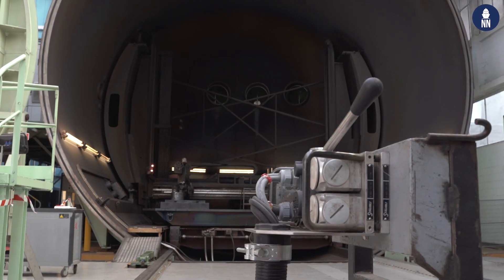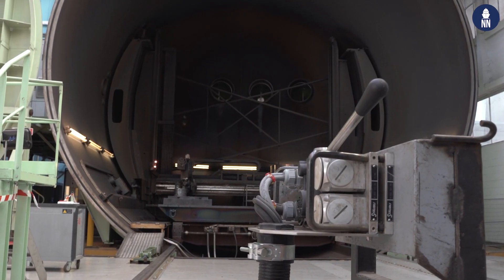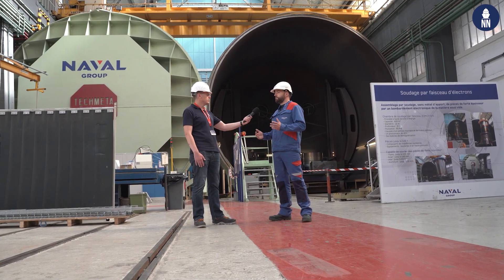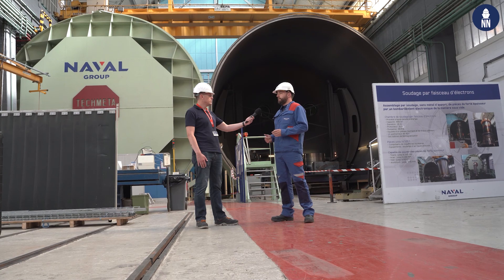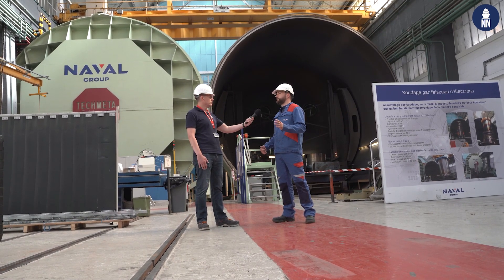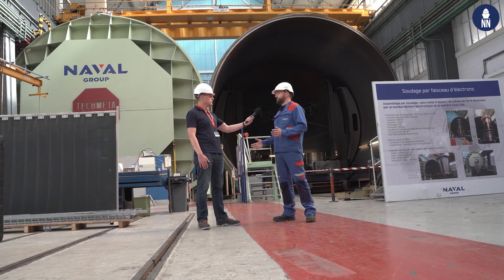Our welding chamber has a diameter of 10 meters, a length of 10 meters, and can accommodate loads up to 100 tons. The maximum power of the beam is 60 kilowatts.